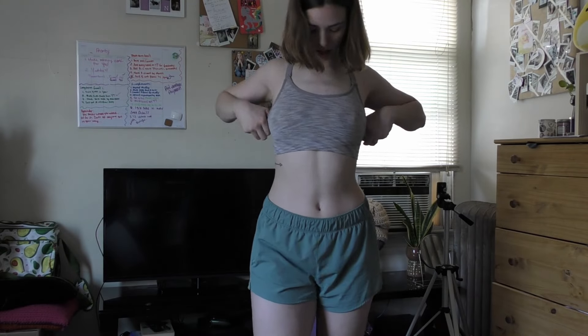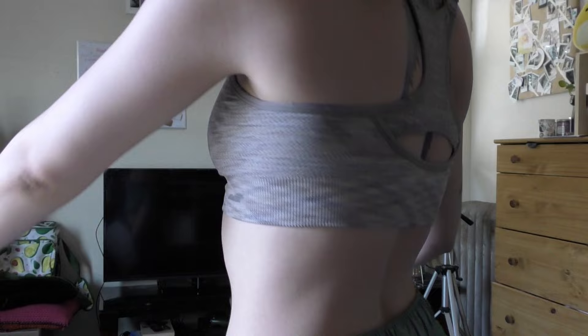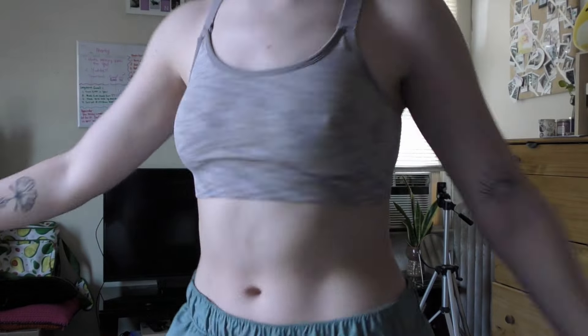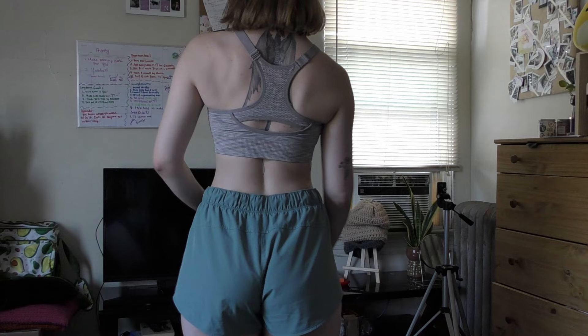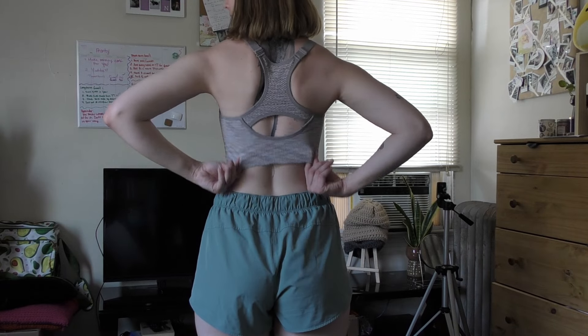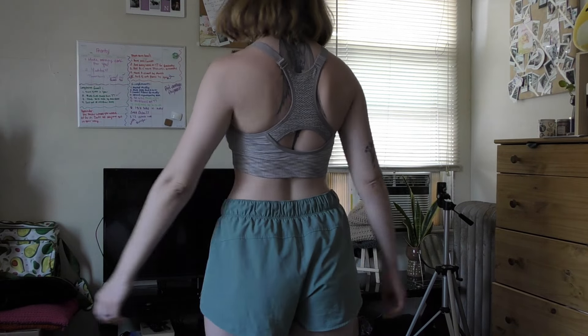So this is the final one. If I come a little closer, you'll see that it has this kind of design to it. This covers my lower belly. But this is the back, and it has the exact same design as the last two. And there you have it — that's the sports bra haul for Avia.